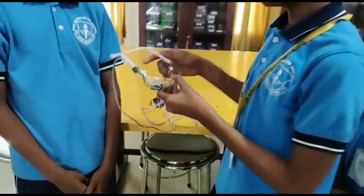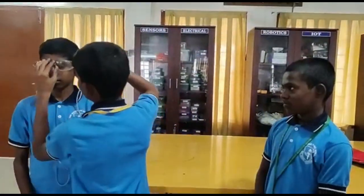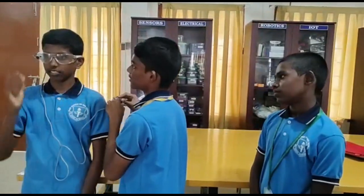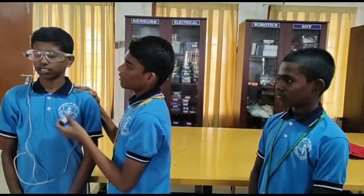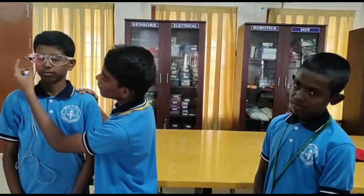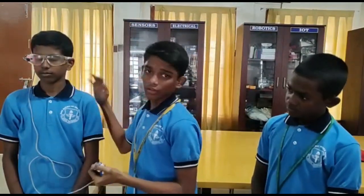Now let's test the glass. After wearing this glass, if you close your eyes, it will automatically give the information to the buzzer to make sound. It is very useful for the drivers.